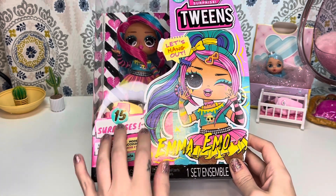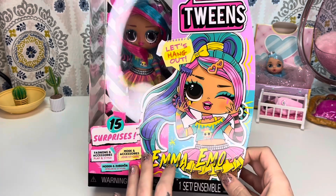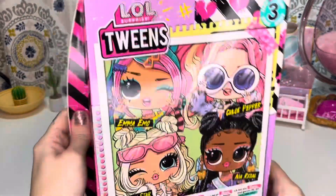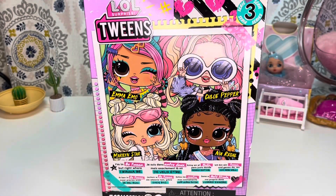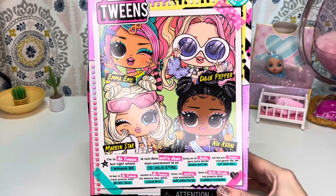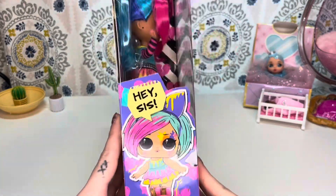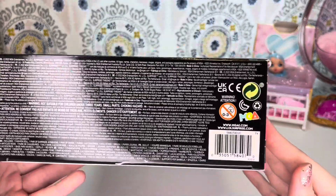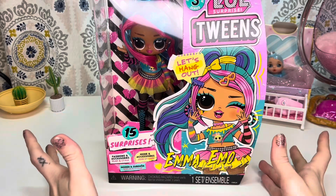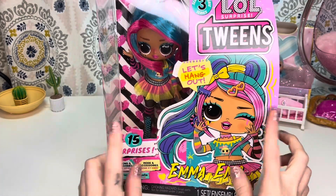But here she is in the packaging. It says 'let's hang out,' Emma Emo, 15 surprises, fashions and accessories, all that good stuff that the boxes used to say. There's her name on the side, and here's the back of the box — it features all the other ones in the line. It says 'I'm in between, but right where I want to be.' Cute. There is her sister. And if you are interested, there is her barcode. I haven't seen these guys in stores anymore — I just found her on Amazon. But let's go ahead and get her out of the box.